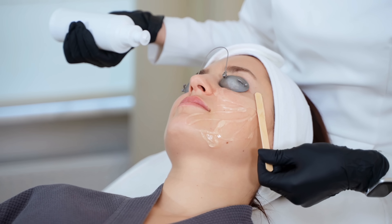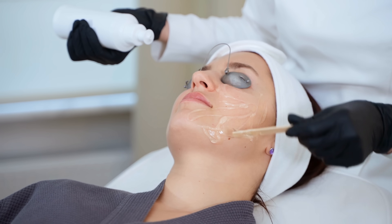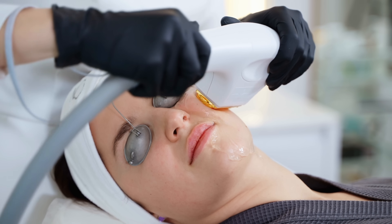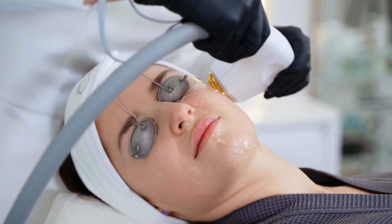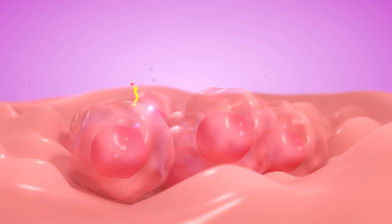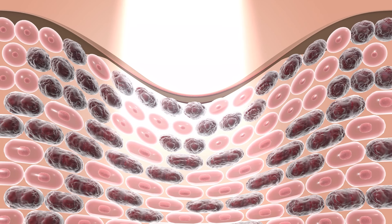So how does laser skin rejuvenation work? Well, it begins with damaging our skin, and that sounds like the exact opposite of what we want to do. But it's very controlled damage that happens in areas within our skin that absorb laser light and heat up, and the magic is how our body reacts. The damage triggers our wound healing response, and our bodies first work to remove damaged tissues. Then cells in the skin begin making new collagen and elastin — both critical elements of healthy skin that our bodies make less and less of as we age.